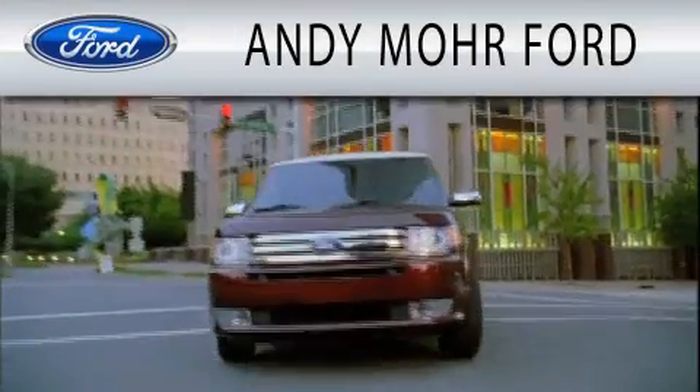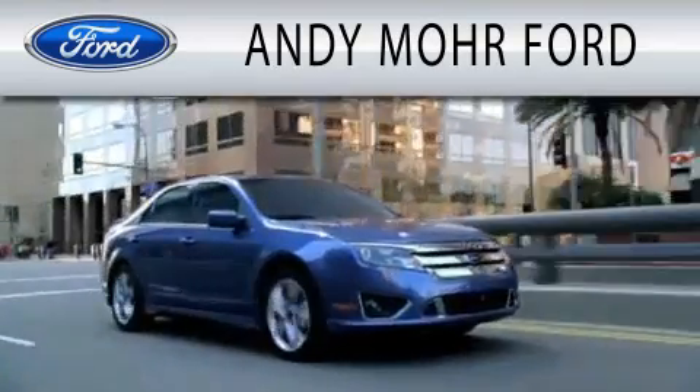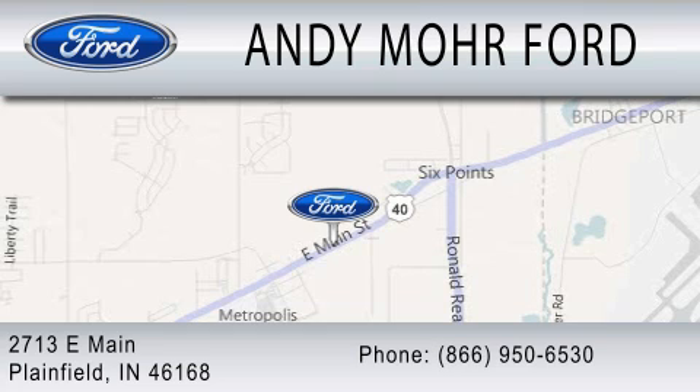Andy Moore Ford is dedicated to doing everything possible to ensure that the experience you have selecting your next vehicle is as pleasant as possible. We are located at 2713 East Main in Plainfield.